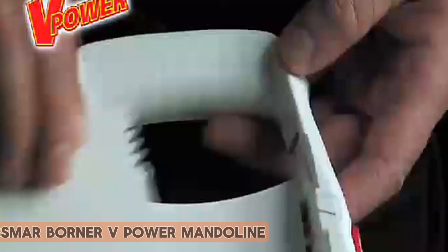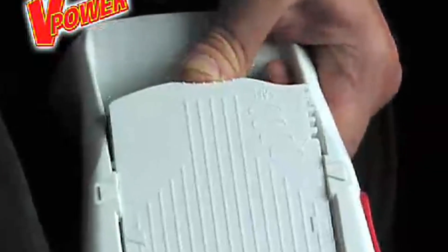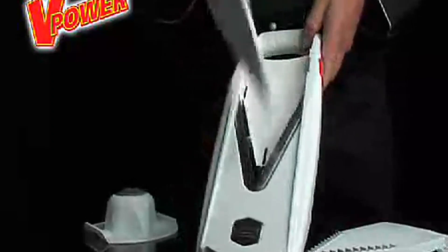Number 2: Swiss Marborner V-Power Mandolin. The Swiss Marborner V-Power Mandolin exceeds expectations with its cutting-edge design and exceptional functionality. Equipped with ultra-sharp blades, it effortlessly produces uniform slices, juliennes, and cubes. The adjustable thickness settings and safety features, including a sturdy handguard and non-slip base, ensure a seamless and secure slicing experience. Its durable construction and ergonomic design reflect Swiss precision and innovation. Cleaning is a breeze, thanks to the removable blades and easy disassembly. For culinary enthusiasts seeking perfection in every slice, the Swiss Marborner V-Power Mandolin stands as a testament to superior craftsmanship, elevating your kitchen efficiency to new heights.